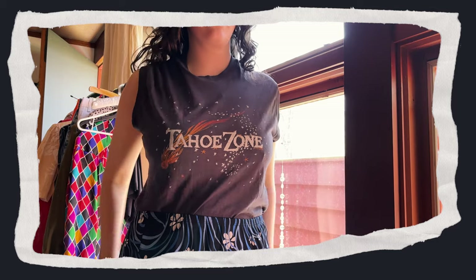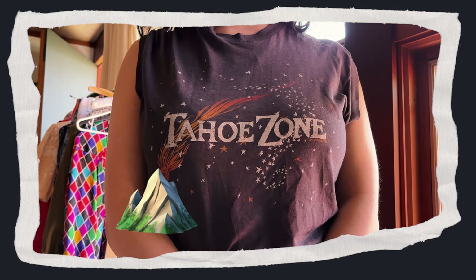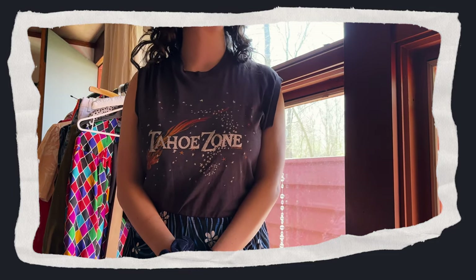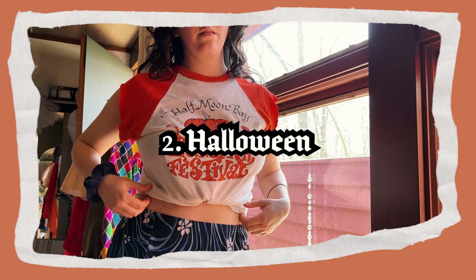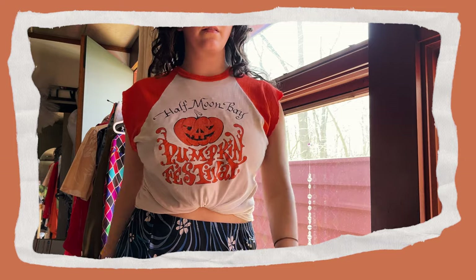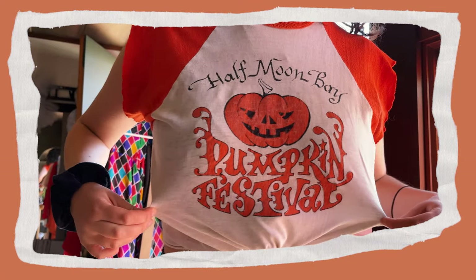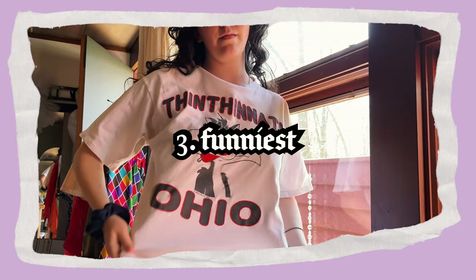My second favorite tee is this Tahoe Zone tank that I was rocking at the start of this video — the mountains mixed with vintage horror television, a rare and delicious combo. Now speaking of horror, my favorite Halloween-specific tee — yes, I have my own category for Halloween-specific tees because I have multiple — is this Half Moon Bay Pumpkin Fest tee.